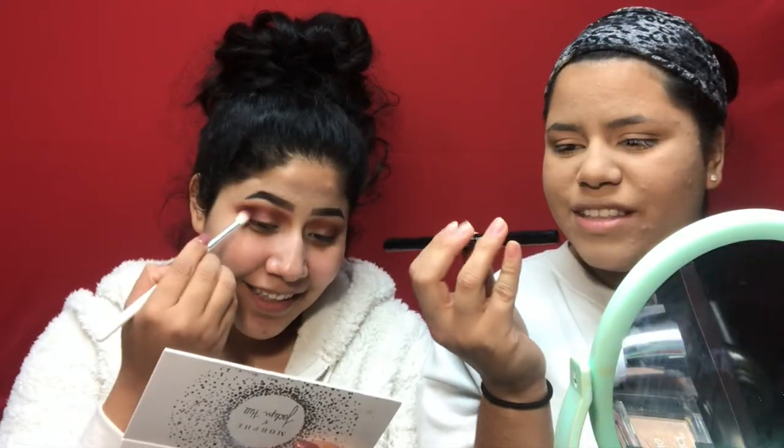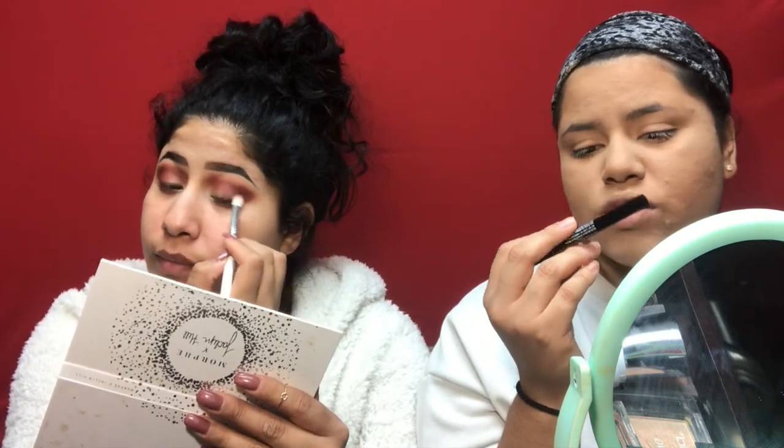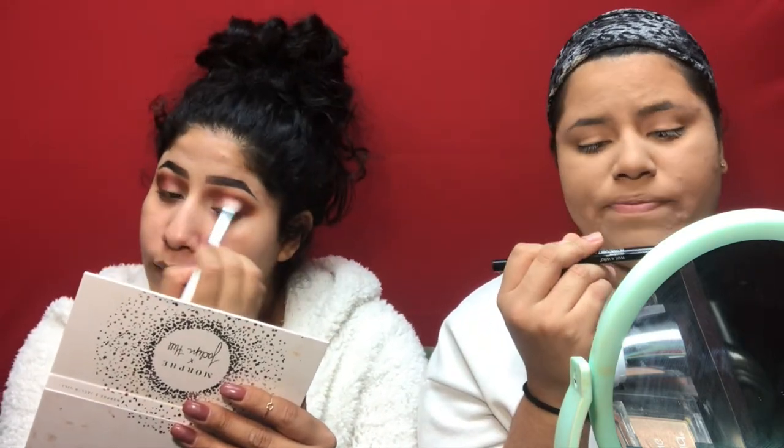I'm going to move on to brows and then eyeshadow. For brows, I'm using the Wet and Wild ultimate brow retractable brow pencil in medium brown. Do you ever get pimples on your eyebrows? Yeah, all the time — it freaking sucks.